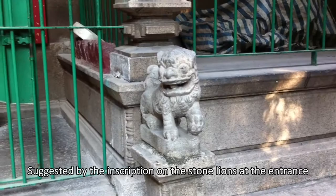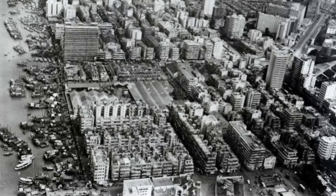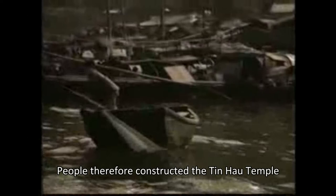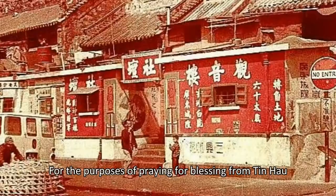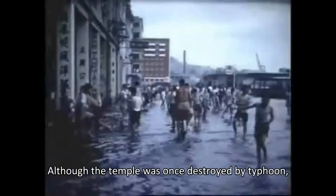Suggested by the inscription on the stone lines at the entrance, it is believed that the Tienhou Temple was built around the 1860s. At that time, when Yomade was still lying on the coastal line, a lot of people went to the sea as navigators and fishermen. As the seas are dangerous, people constructed the Tienhou Temple for the purpose of praying for a blessing from Tienhou, who was believed to be the god of the seas in China.